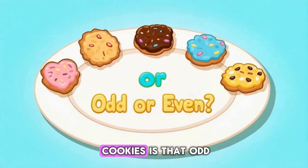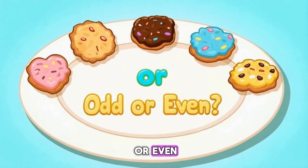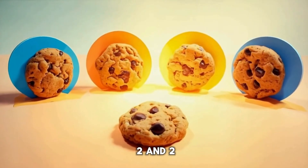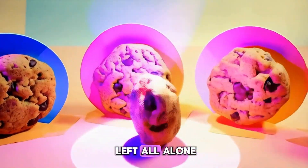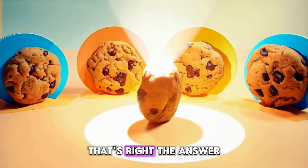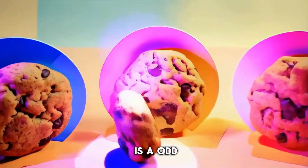If you have five cookies, is that odd or even? A: odd. B: even. I can pair two and two, but one cookie's left all alone. That's odd. The answer is A, odd.